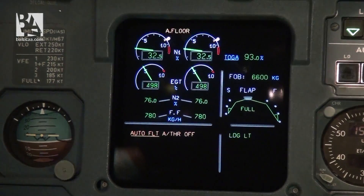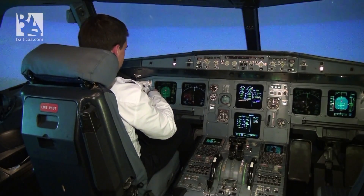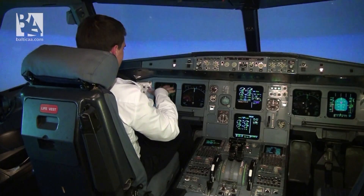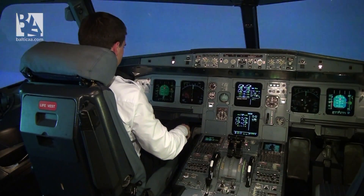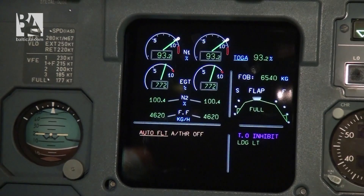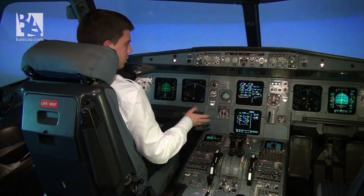As you can see, the high angle of attack protection prevents us from pitching up too much — I'm pulling the stick but the airplane stays at this attitude, providing us with the maximum possible lift. Basically, that's how the protections act in case of terrain proximity. The same sequence will appear in case of windshear.